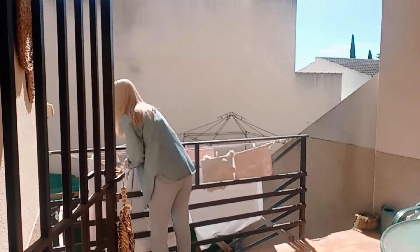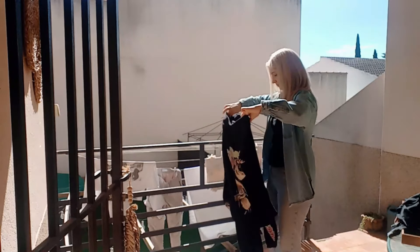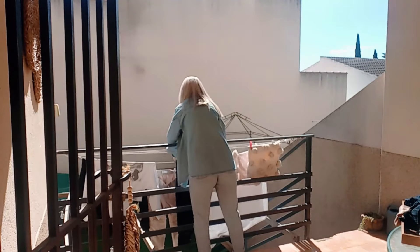Mi nombre es Pili y estas son las cosas de Pilari. En el vídeo de hoy os traigo una rutina de mi día: tender y recoger lavadoras, guardar una pequeña compra, hacer la comida y mantener la casa limpia y ordenada. Si te apetece un poquito de motivación o simplemente pasar un rato entretenido viendo un vídeo de limpieza, te invito a que me acompañes. Y si eres nuevo por el canal, te invito a que te quedes hasta el final.